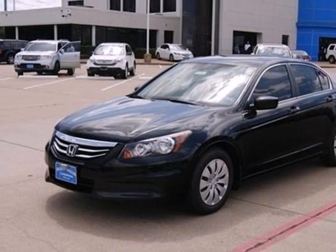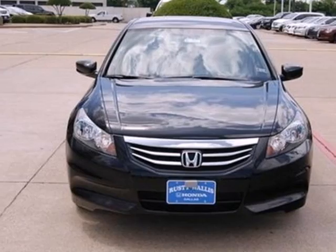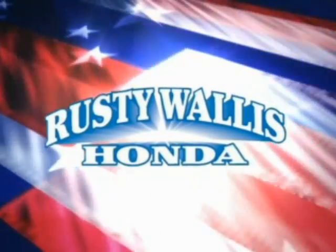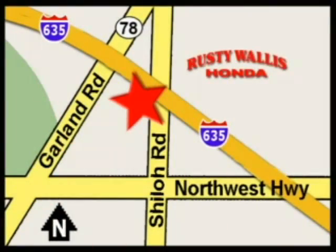Critics and consumers alike love this Accord, making it one of the most desired sedans in its class. Test drive it today. At Rusty Wallace Honda, our primary goal is to satisfy our customers. Stop in today. We're easy to find, just off I-635 at Shiloh Road.